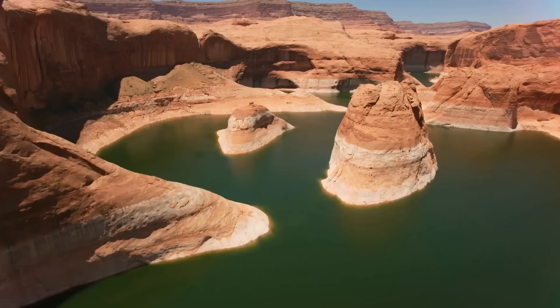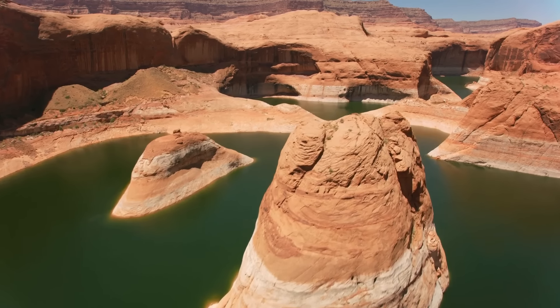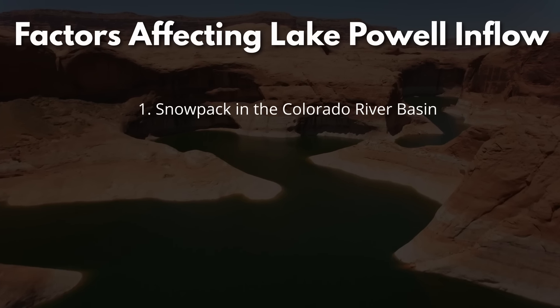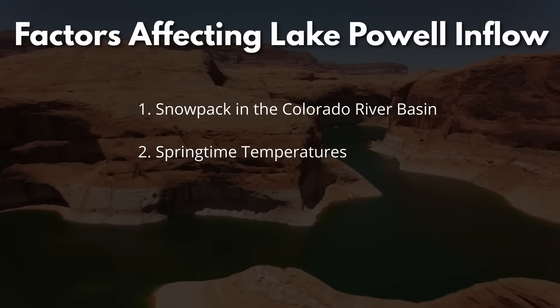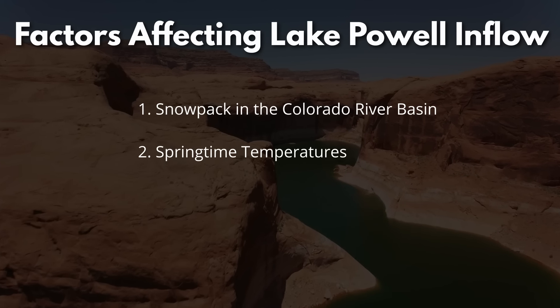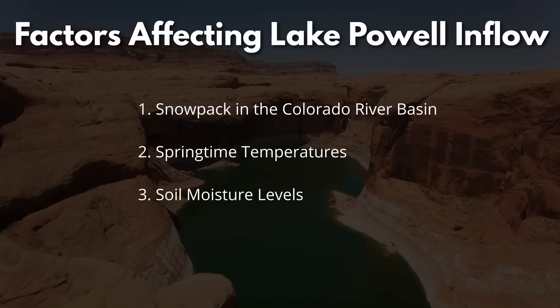Why is the runoff so low when we have had an above-average snowpack? Well, three factors determine how much water ends up in Lake Powell. First, the amount of snowpack in the Colorado River Basin. The second factor is the springtime temperatures. Warmer weather can cause snow to melt faster. And the third factor is soil moisture.